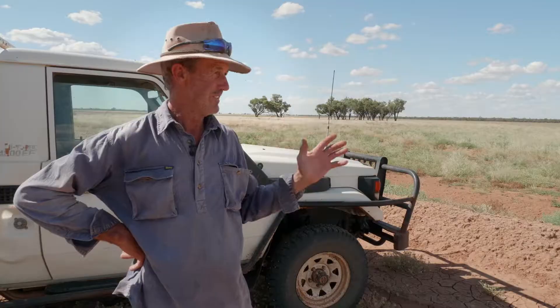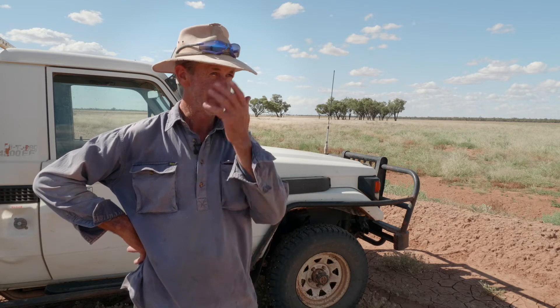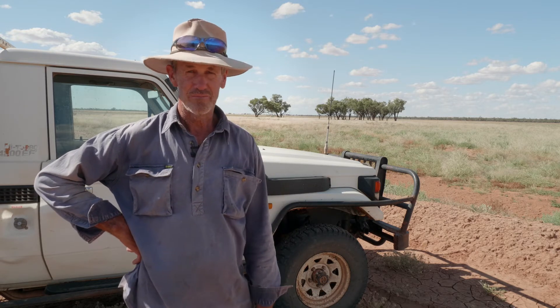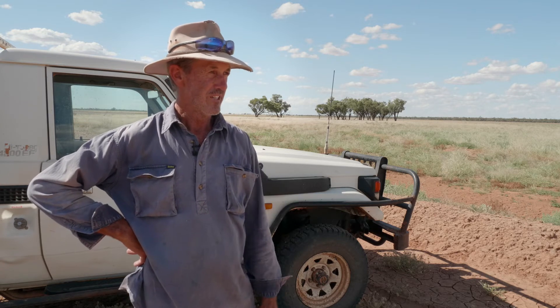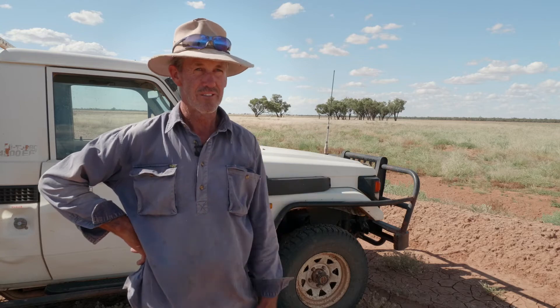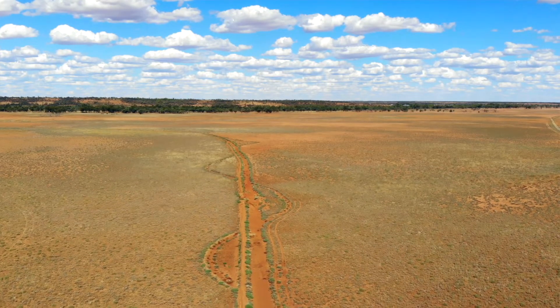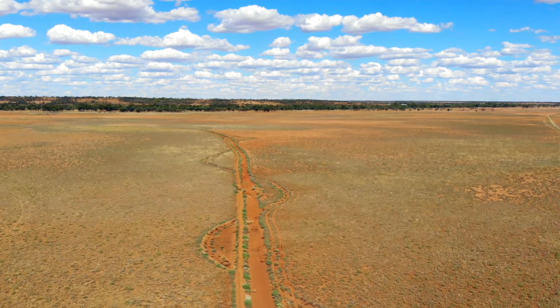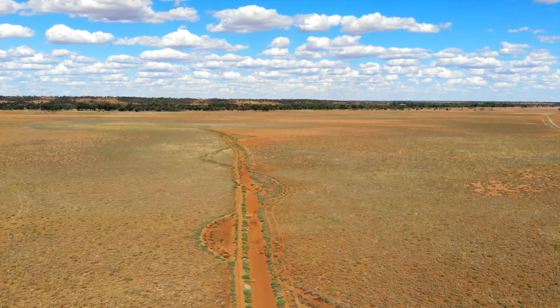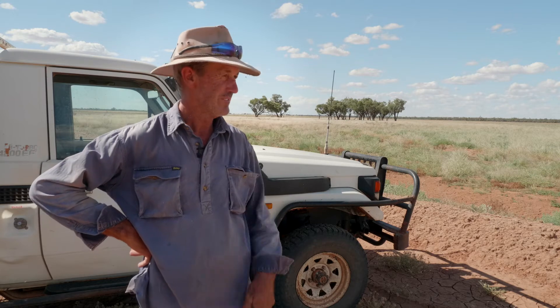Previously this country was so bare it would just wash — all the water from most falls would run off very quickly. It would be dry in another day or two. Whereas now with our spreader banks and our blocks, as it moves down from one section to the next, it sweats for up to a week now. It's actually made a huge difference just slowing that water down. It's really good to see the country coming back from what it was — just bare blowing dust all the time.